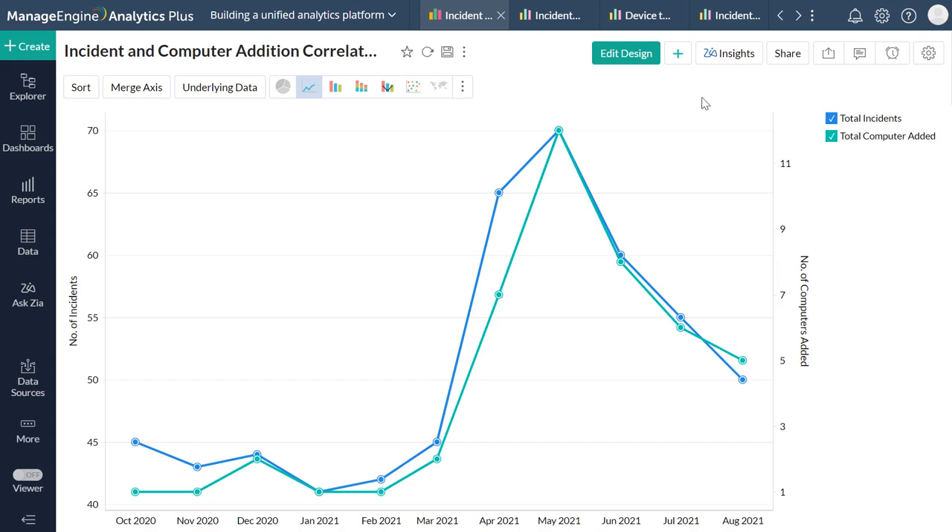This report sheds light on the correlation between the number of computers being added to your organization on a daily basis and the corresponding increase in helpdesk incidents. A quick solution is to restructure your endpoint addition strategy to account for consequent spikes in incidents by ensuring sufficient technicians and resources are available. A long-term solution would be to analyze the frequently raised issues when a computer is added, identify commonly sought-after software or configurations, and incorporate them into your endpoint addition process.